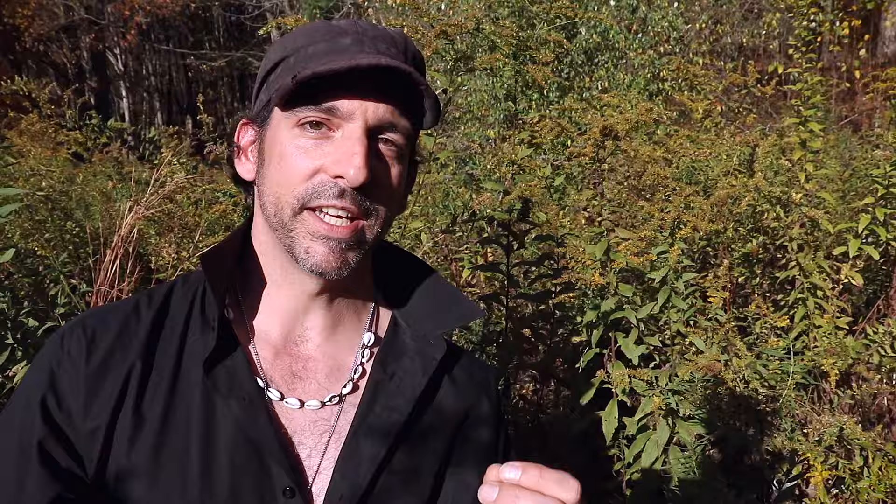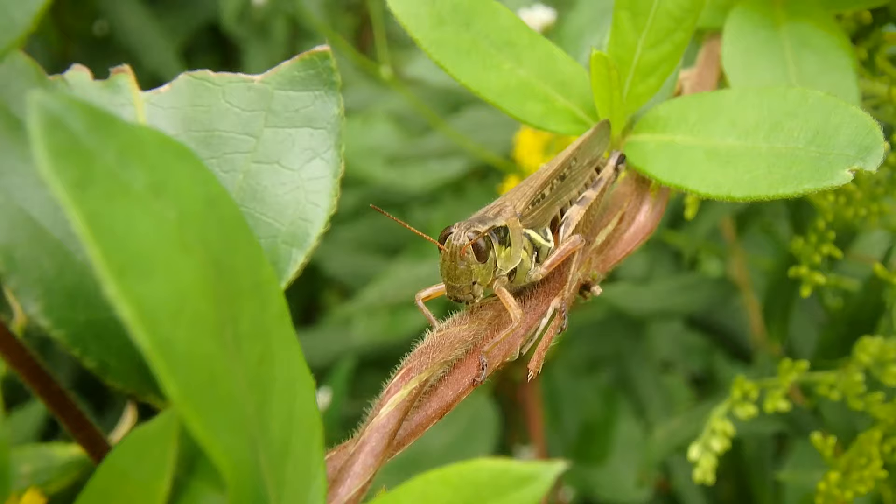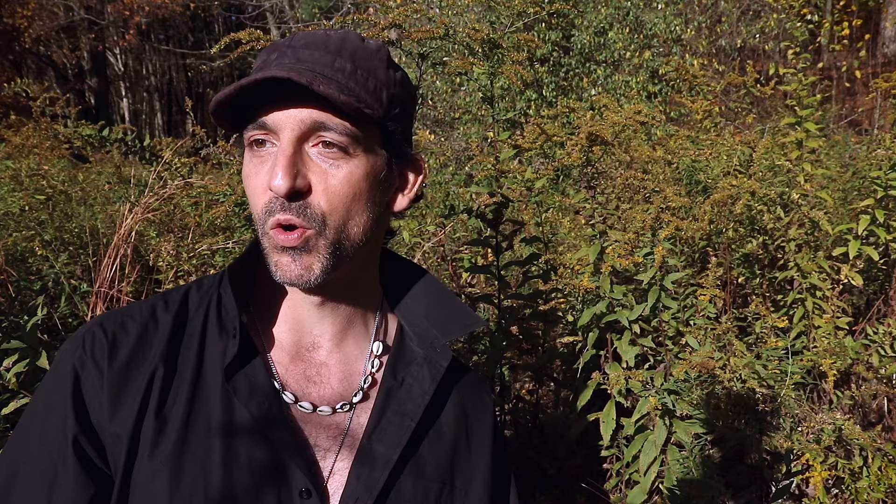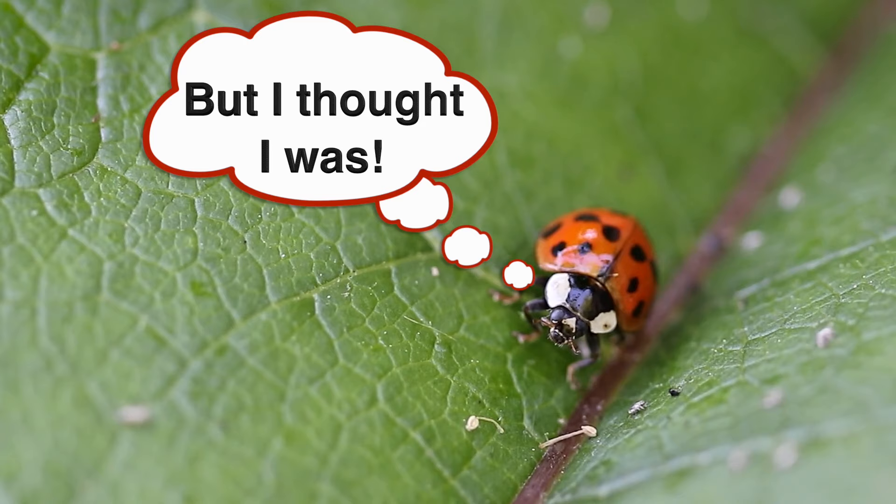These Argiope spiders' main food of preference are grasshoppers, mostly because the spiders are quite large and a grasshopper provides a decent meal. But they'll also go for wasps, bees, butterflies, and moths. They really like grasshoppers, so that being said, they could be the gardener's best friend.